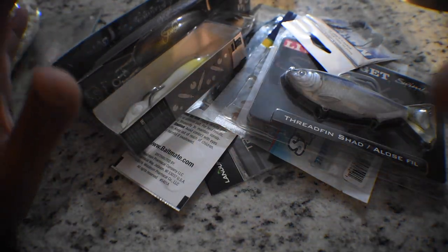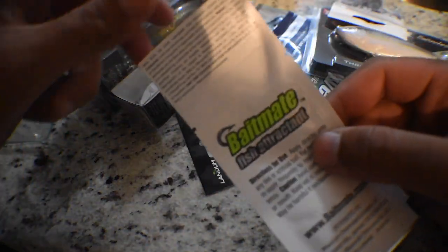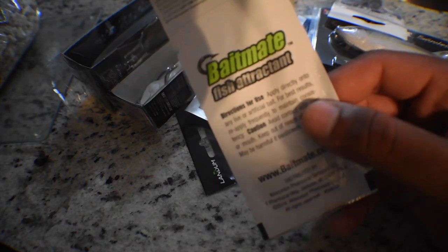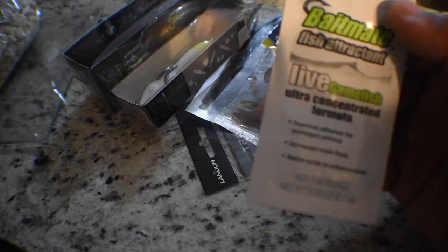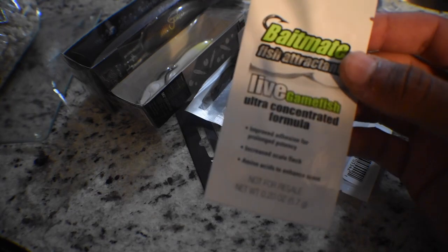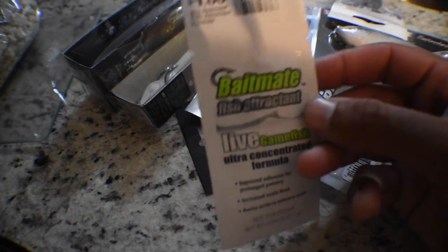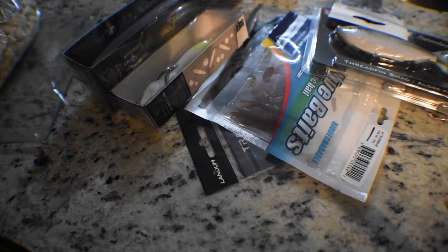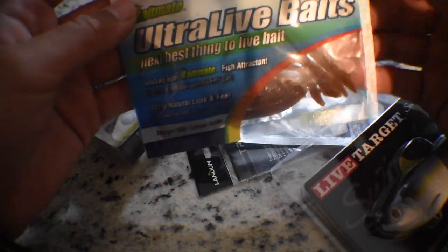Alright, on to the baits. First off, we have Bait Mate fish attractant. Nothing too crazy about this — it smells really strong. I put it on a lot of my lures and it does work. These are little sample packs that come in handy to put on lures to get that fish to hold on a bit longer. This stuff works — Bait Mate has been in the box before and I love it.